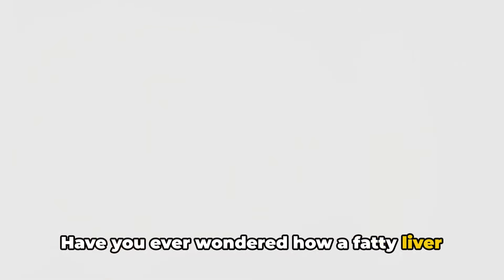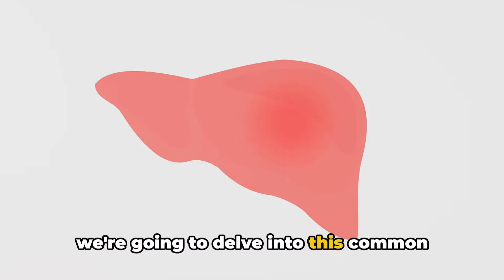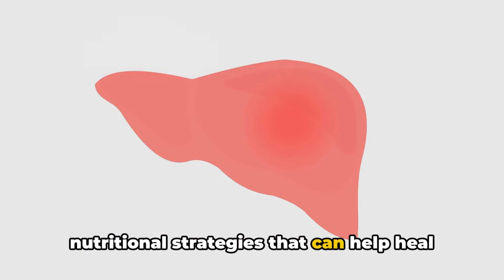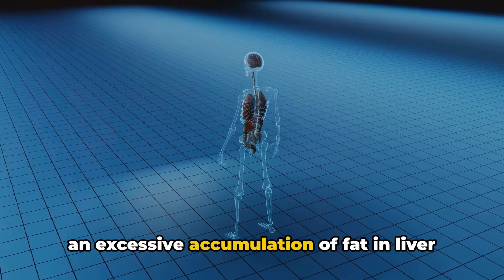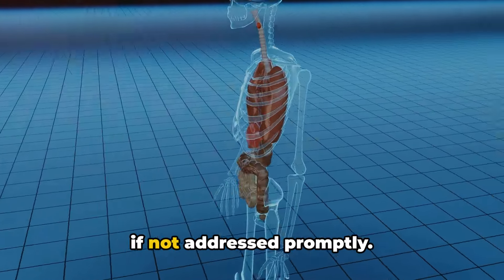Have you ever wondered how a fatty liver can affect your overall health? Today, we're going to delve into this common health issue and discover the top three nutritional strategies that can help heal a fatty liver. Fatty liver, a condition characterized by an excessive accumulation of fat in liver cells, can lead to serious complications if not addressed promptly.